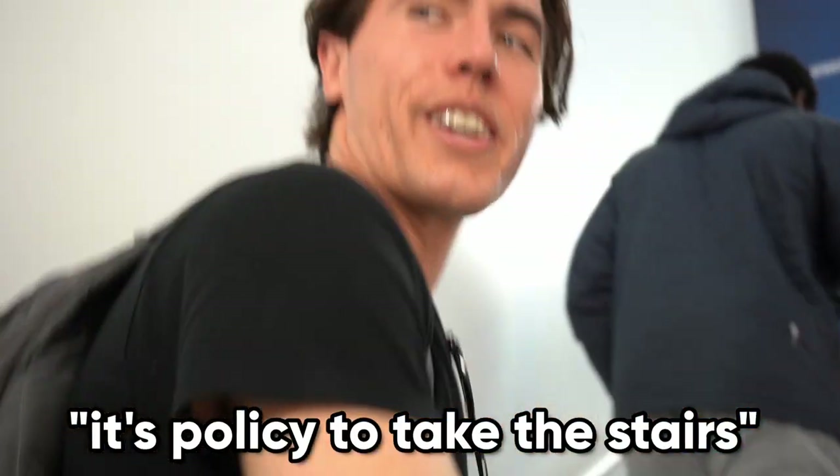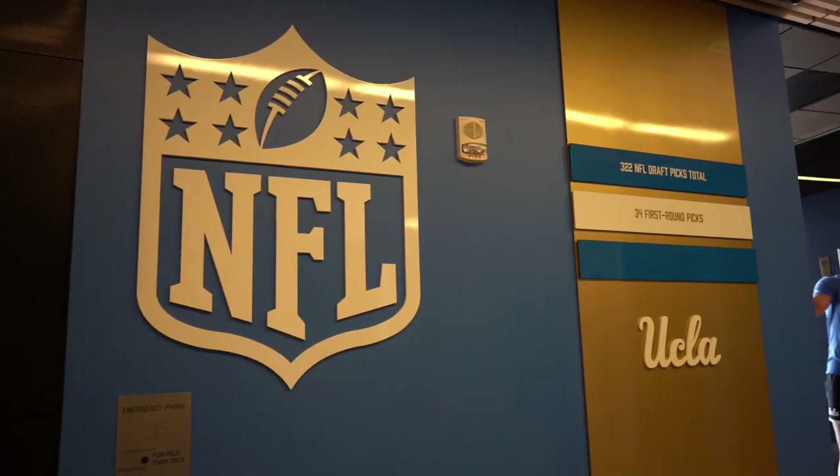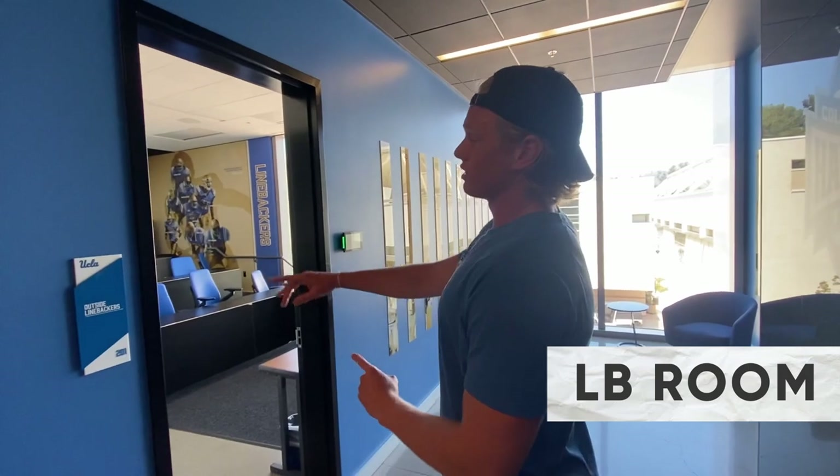Policy is to take the stairs, all right? It's just another opportunity to get better. Down this whole hallway right here are all these position rooms.